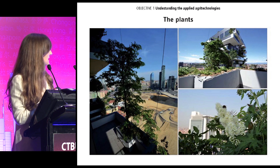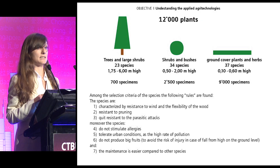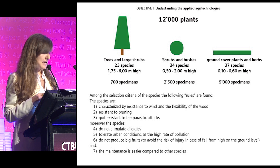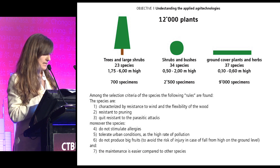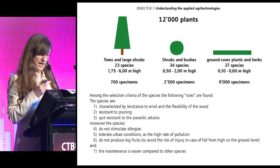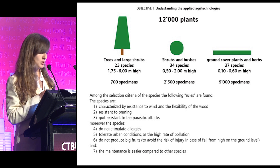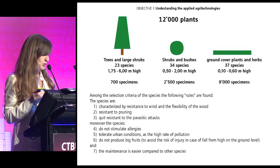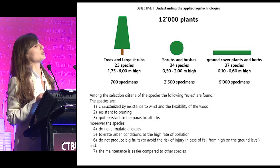The plants can be classified in three types according to their dimensions in nature and to the shape of the trunk. On the Bosco Verticale, 12,000 plants are installed, including 700 trees in both towers. The criteria for selecting the species are many: the trees have flexible wood to resist wind, the plants are resistant to pruning and parasite attacks, they do not stimulate allergies, and do not produce big fruits.